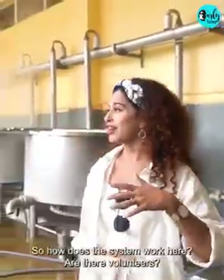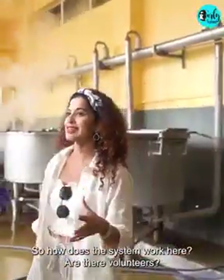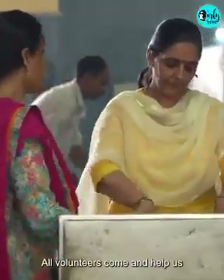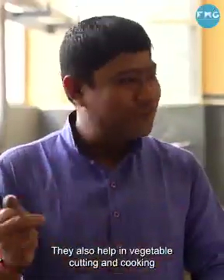How many people are working here? What system do you have? Do you have volunteers? We have 200 staff and 200 volunteers who come and help us. We have vegetable cutting tables and a full cooking setup.